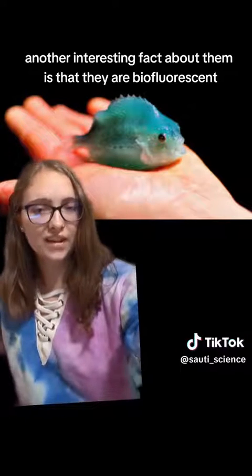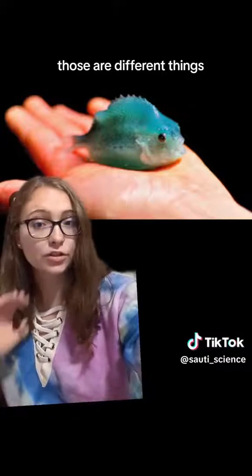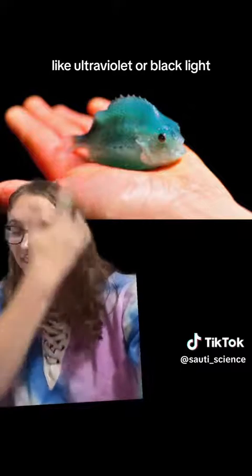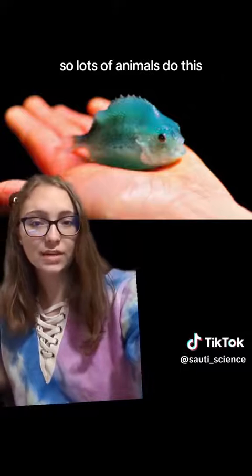Another interesting fact is that they are biofluorescent — not bioluminescent. Those are different things. What biofluorescence means basically is that when exposed to certain lighting conditions, like ultraviolet or black light, they actually glow a different color.